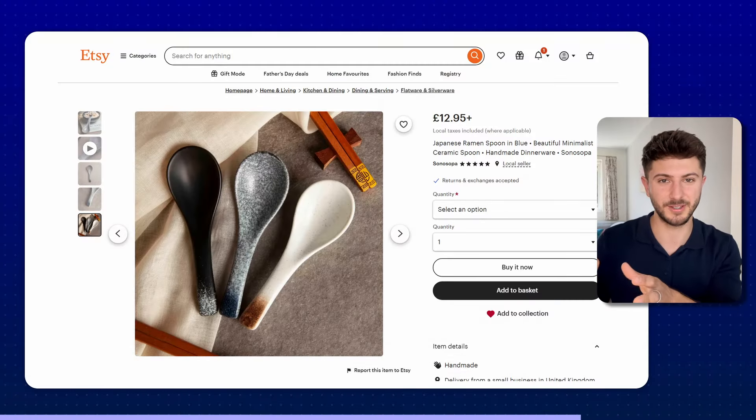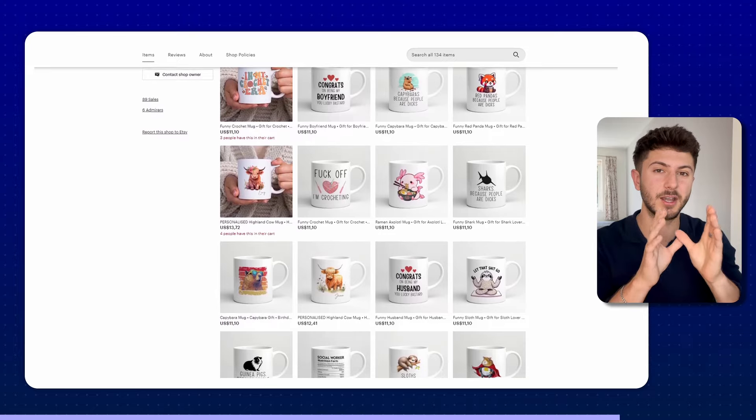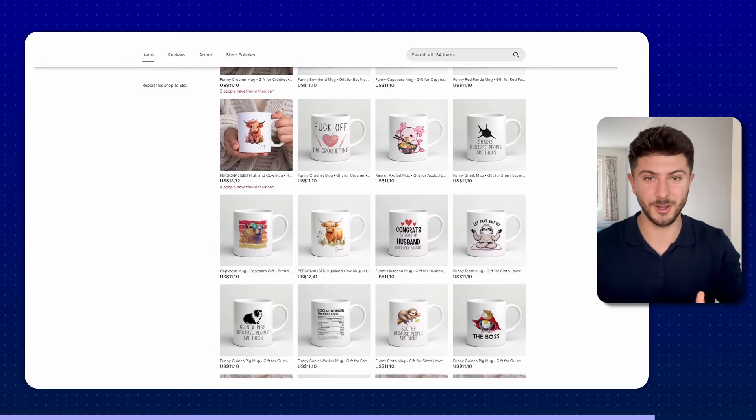I get a lot of questions asking whether it's better to start a store selling one very specific niche or to sell a multitude of products targeting lots of different niches. My answer is always the same — you can have very good success with both. One of my first Etsy stores was Japanese tableware, very niche and specific. My new print-on-demand store sells a whole variety of designs focused on mugs, targeting multiple niches based on best-selling products I've researched. The principles in this video apply no matter what you're selling, as long as there's some level of demand.